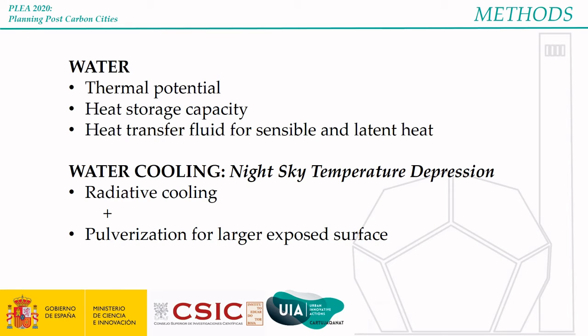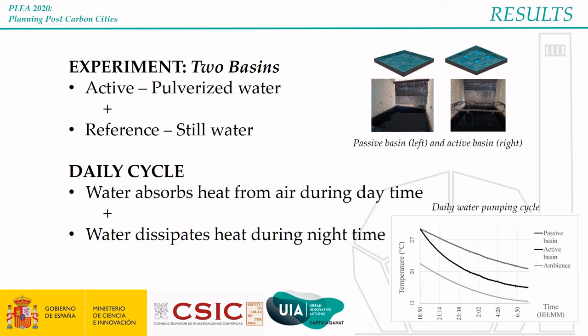Water was cooled down at night through two processes: radiative cooling by exposing it to the night sky, and pulverization, which allows a larger surface to be exposed to the night ambience. The experiment developed two water basins: a passive one with water standing still and an active one where water is pulverized through a pumping circuit. The system works in daily cycles — during the day water absorbs heat from the air, while this heat is dissipated at night. In the graph, the light gray line at the bottom is the ambient temperature, the dark gray line at the top represents the water temperature of the passive basin, and the black line in between reflects the temperature of the pulverized water in the active basin.